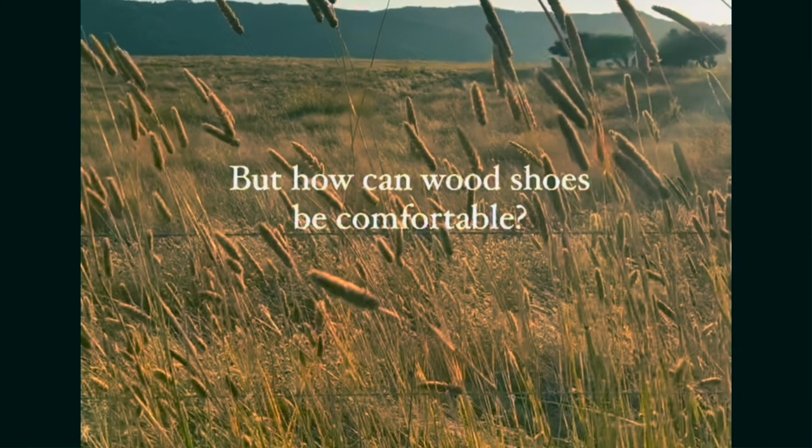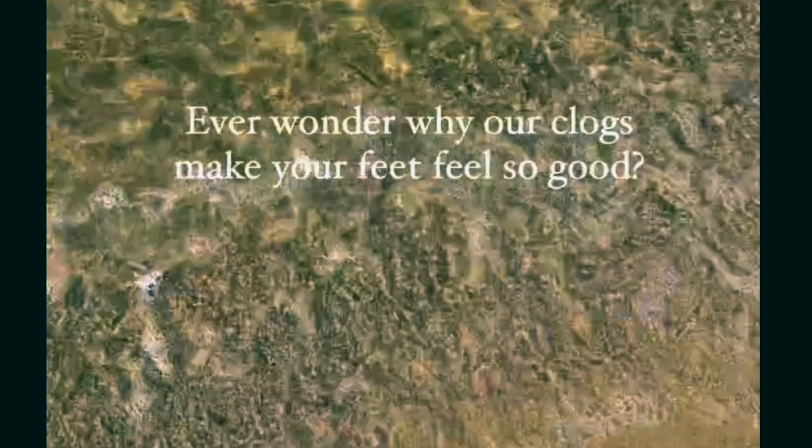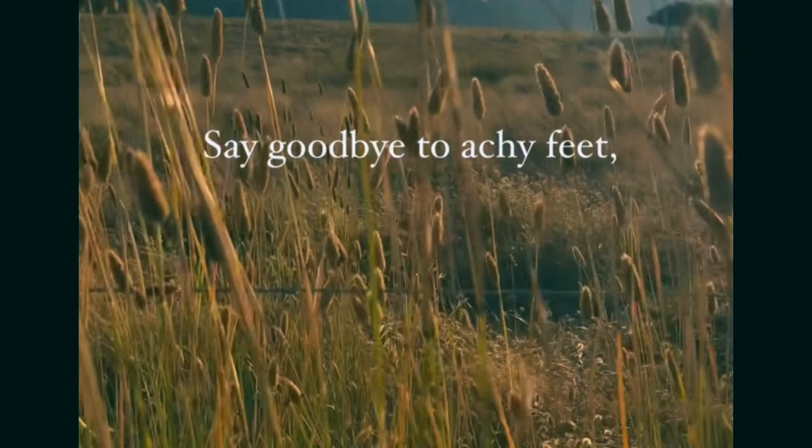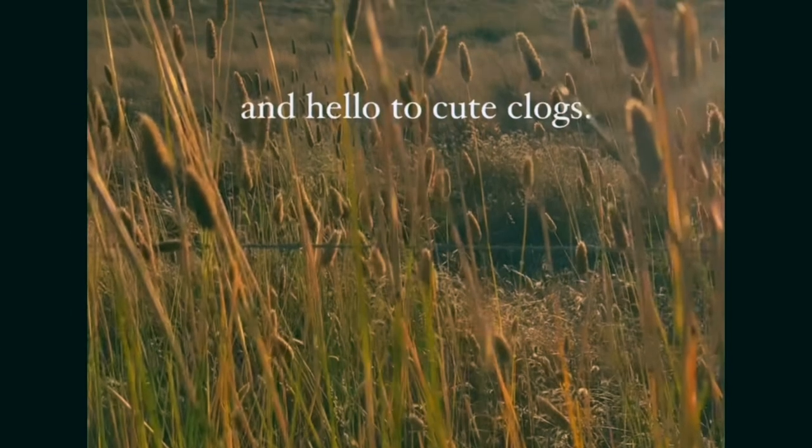It might seem crazy that hard shoes would be more comfortable than soft, but it's a real thing. As founder Isabel Scofield explains, our feet and skeletal structure need a firm, rigid foundation to stand on. It makes total sense that as you experience foot pain you reach for softer and softer shoes, but the truth is that these squishy shoes are making matters worse for your feet. Think of it like walking on sand all day — your feet are basically doing too much work. You might also be surprised to know that podiatrists actually recommend wearing rigid shoes for foot health.